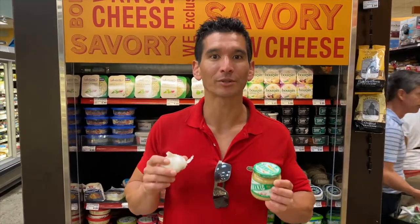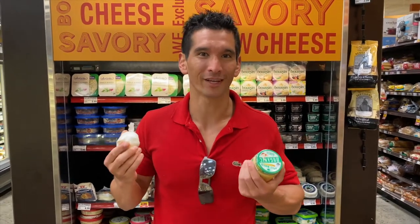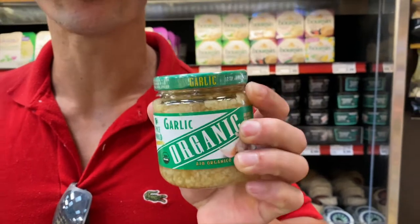I view garlic as a cheat code to making almost any food taste delicious. You can get the original bulb, but that's kind of inconvenient — you have to peel and crack it. The easiest method is hammering the side of a knife against it, but I'm not trying to spend minutes peeling it. Most stores have pre-peeled garlic cloves, which are a bit fresher. Ralph's has pre-cut, which is slightly less fresh, but if I'm cooking it heavily in pastas it'll still taste great. I'll go with this to save time.